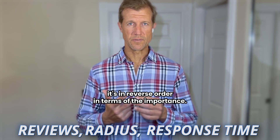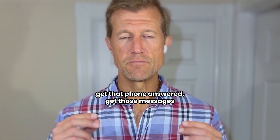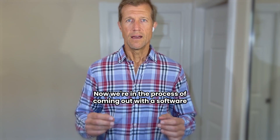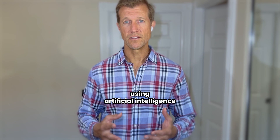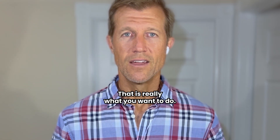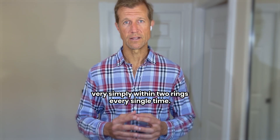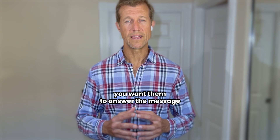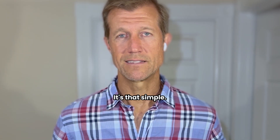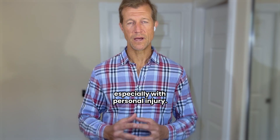I would say it's in reverse order in terms of importance, so I would start with response time — meaning get that phone answered, get those messages responded to as quickly as you possibly can. If you don't do that, you're not going to get phone calls. There are too many competitors in a lot of these verticals, especially with personal injury.